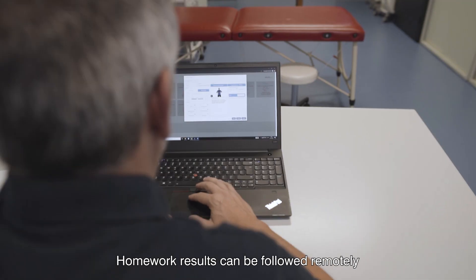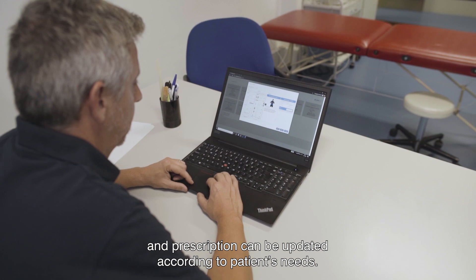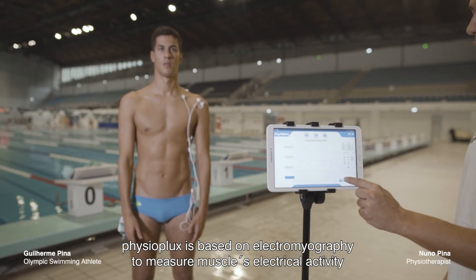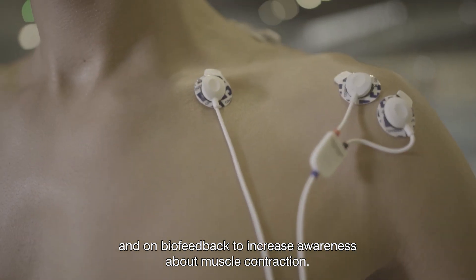Homework results can be followed remotely and prescriptions can be updated according to patient's needs. Physioplux is based on electromyography to measure muscle's electrical activity and on biofeedback to increase awareness about muscle contraction.